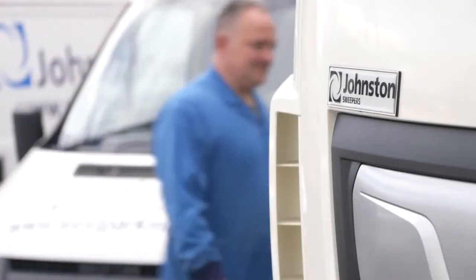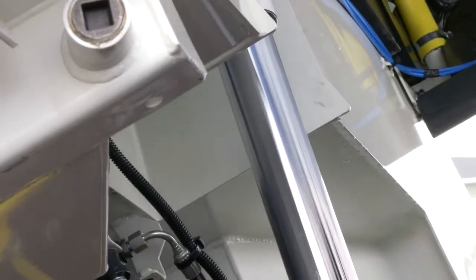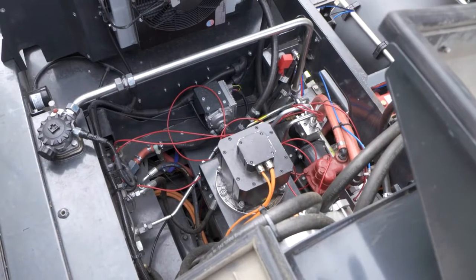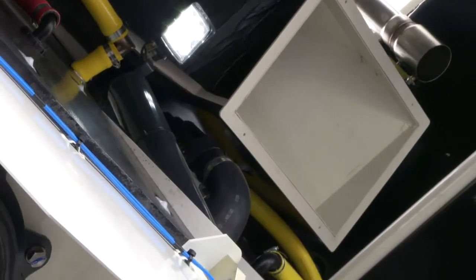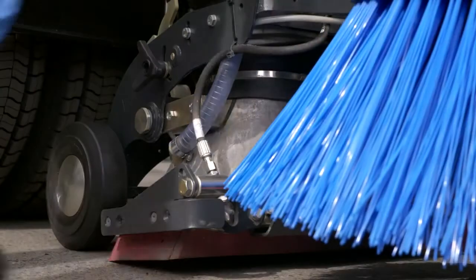The V-range has been developed from years of listening to operators who place productivity at the top of their list. So we've engineered it not only to be reliable but to make it easy to maintain. Steel pipes replace flexible hoses where possible, proximity switches replace micro switches, and inlet tubes manufactured from Cor-Ten steel reduce wear.